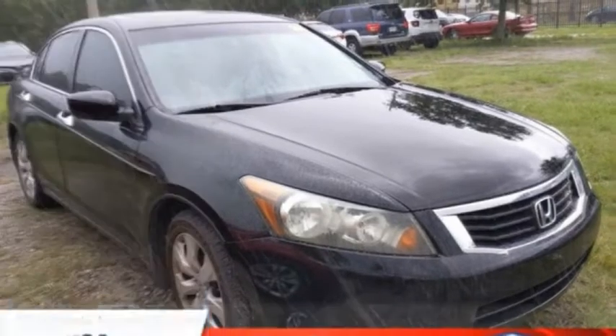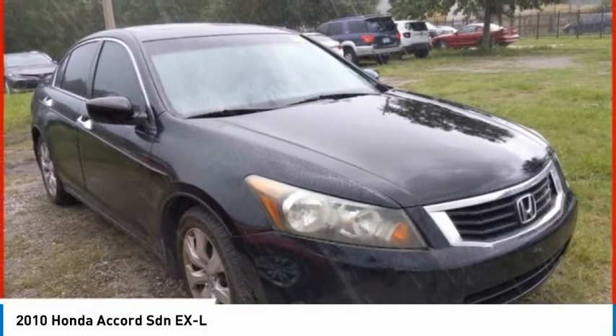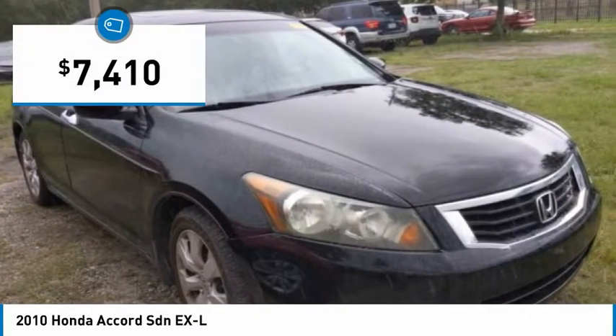Stop by and take a look at the 2010 Accord — ingeniously simple, yet overflowing with luxury and technological creativity. All that and more in the Accord, priced below $10,000.